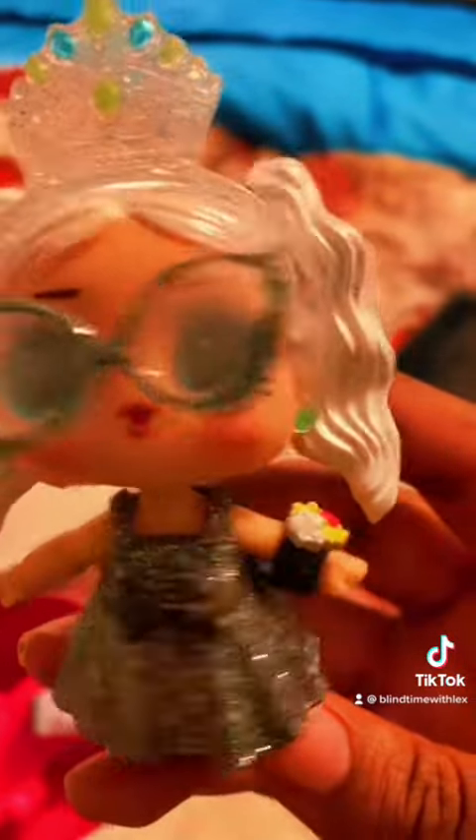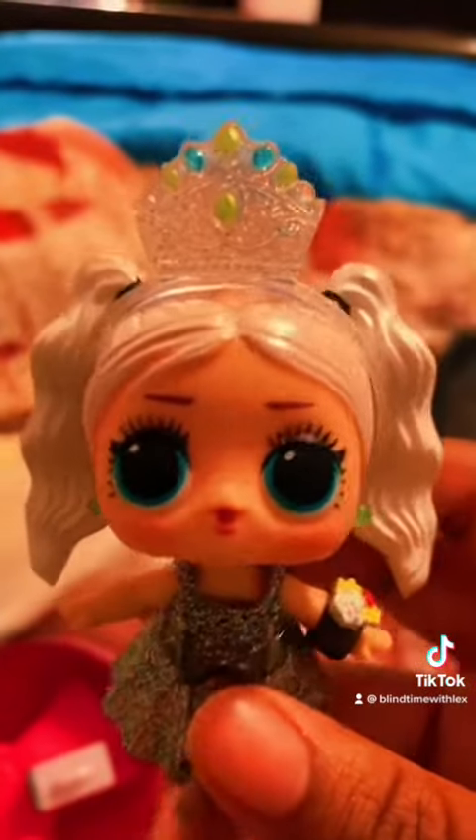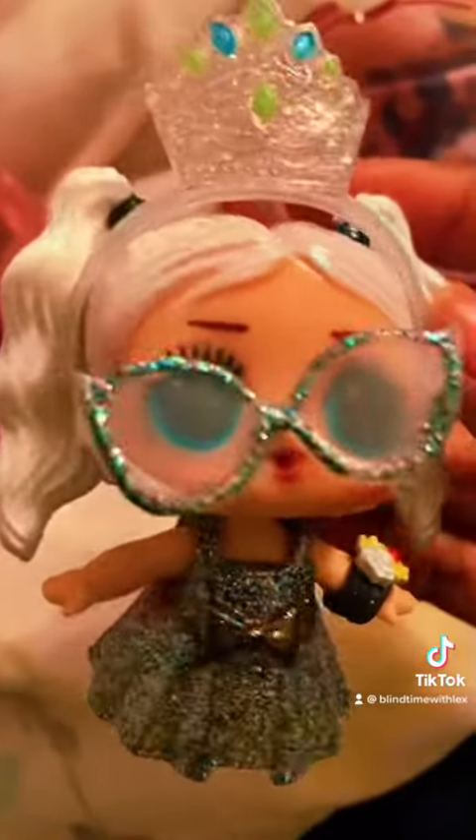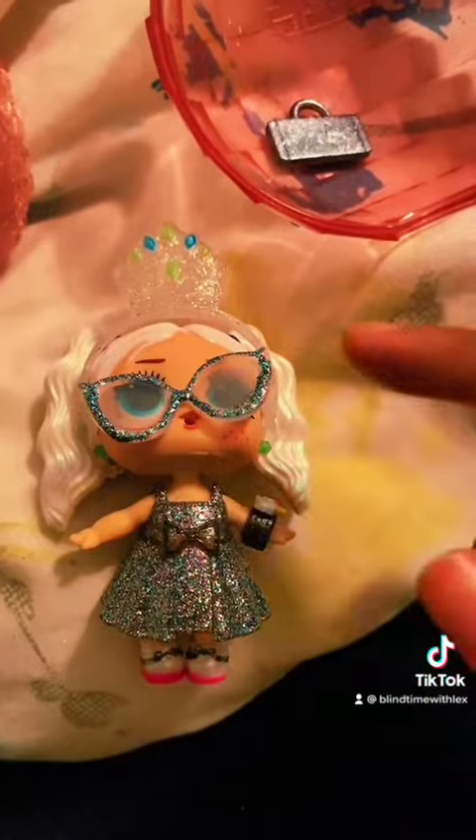She can either wear the glasses or the tiara, or both. I got her wearing both, but you can dress her with her glasses only, or you can dress her only with her crown. But I honestly think she looks cute with both on. They also come with fabric ribbon sashes, but I don't keep the sashes because it's like fabric and I don't really like that.